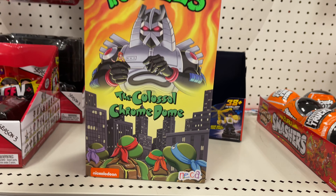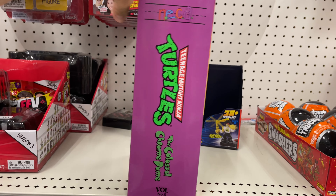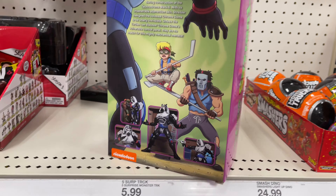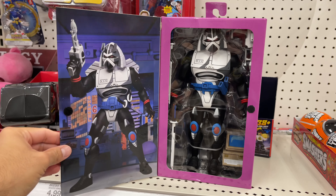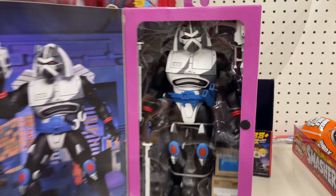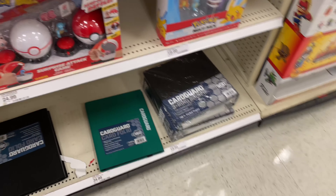Check it out - I actually found the Colossal Chrome Dome from TMNT, the newest NECA figure from the cartoon. This thing is massive and looks absolutely awesome. Check that out - super, super cool Chrome Dome. That's cool.